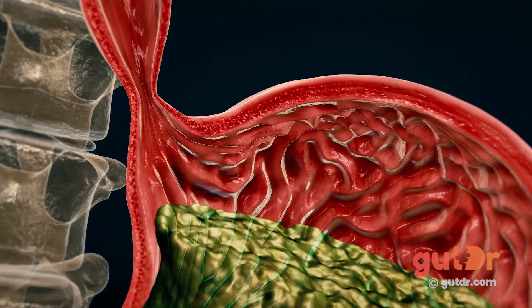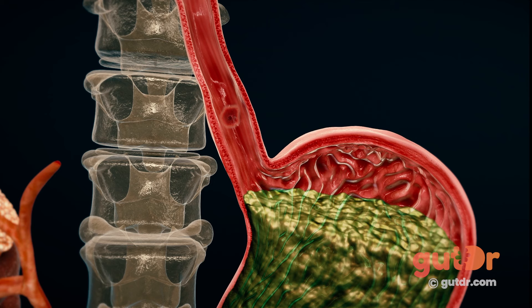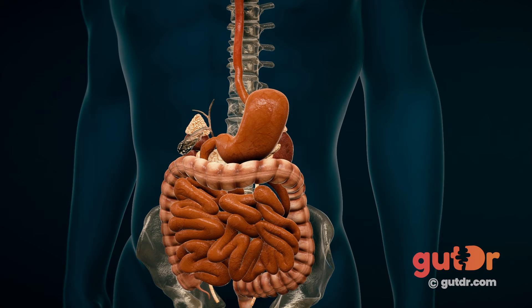The story of reflux disease is an interesting one. We know that gastroesophageal reflux disease is a chronic relapsing condition in which the reflux of stomach content into the esophagus and beyond can provoke symptoms and complications. There are multiple mechanisms that contribute to the development of gastroesophageal reflux disease.